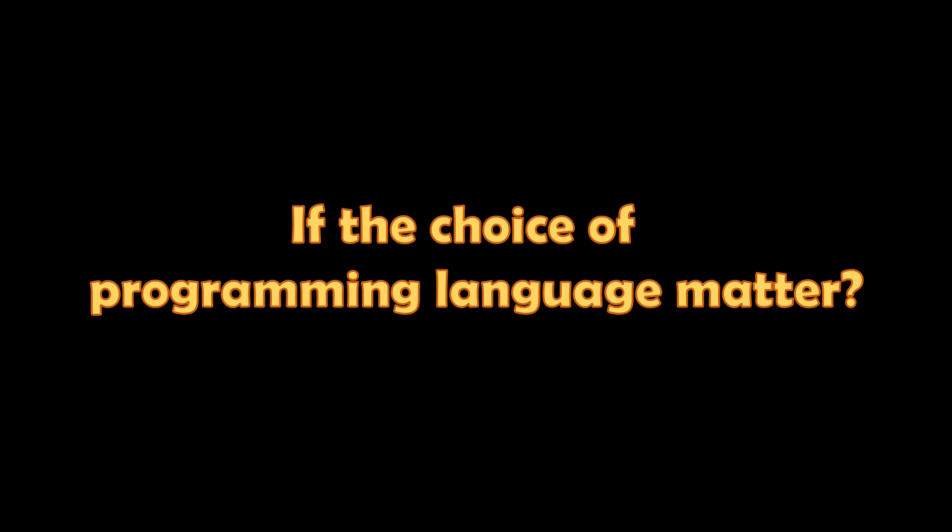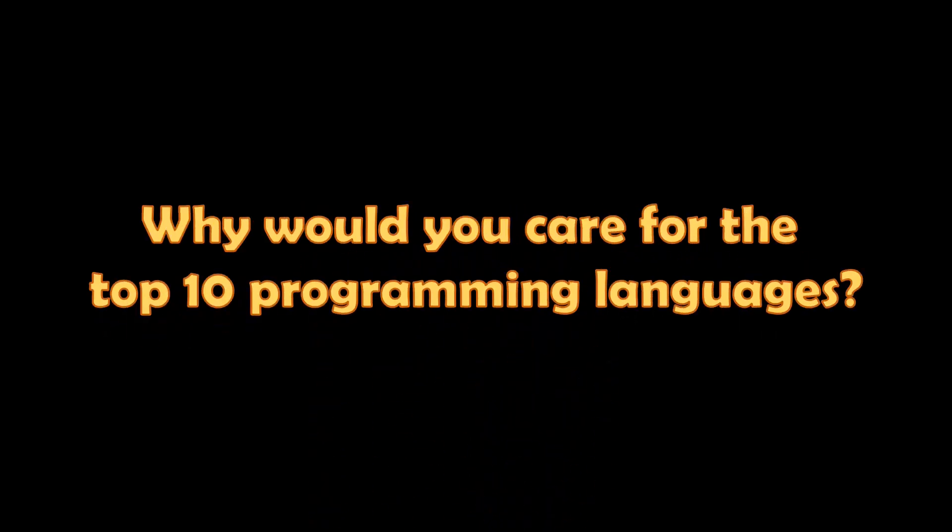By that, I don't think the choice of programming language really matters. The concept is: for a good programmer, the programming language doesn't really matter. What really matters is to know different programming paradigms and patterns and choose the right one for your project. So if the choice of programming language doesn't really matter, then why would you care about the top 10 programming languages we are going to talk about in this video?